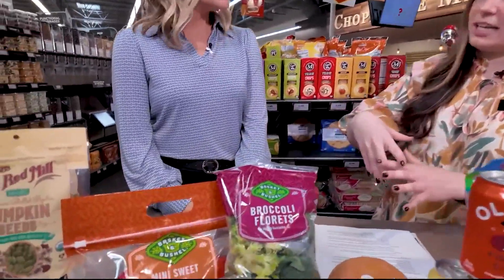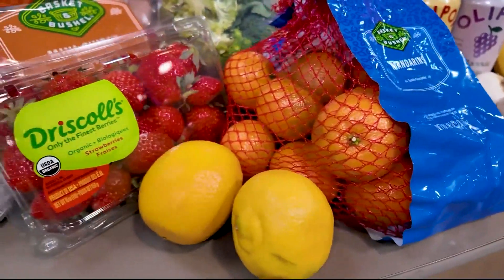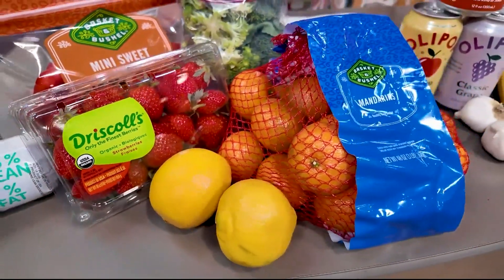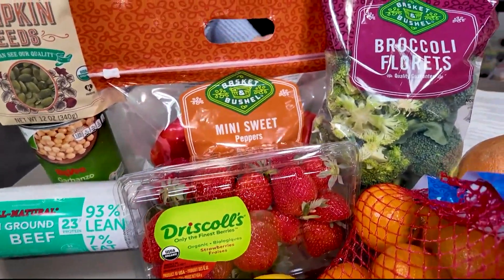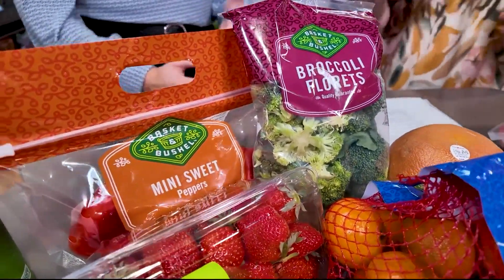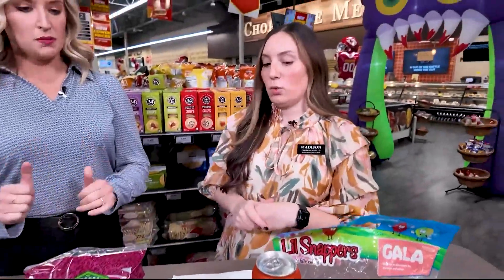Anything kind of citrusy — like oranges, lemons, limes, and grapefruits — are going to be a really great source of vitamin C, but also things like strawberries, broccoli, and peppers. These are things you can easily throw into a dinner, lunch, or even a breakfast — just those staples to keep on hand.